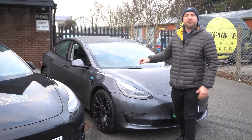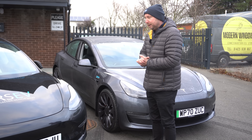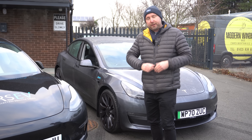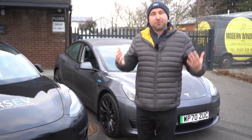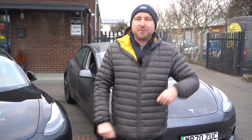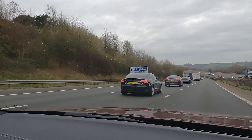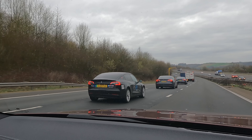So, three different batteries, three different cars — let's see what they get in the real world. The only way really to compare that is to drive them side by side at the same time. If you drive them on different days, you will have different variances in traffic, speed and weather, and that all affects efficiency. So the only way is to drive them on the same day at the same time at the same speed.